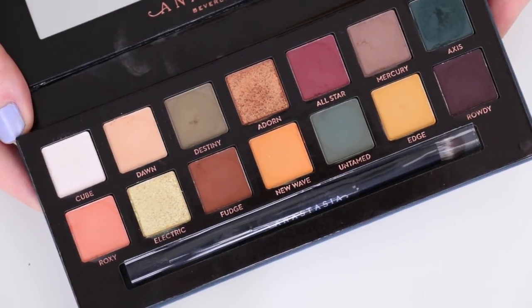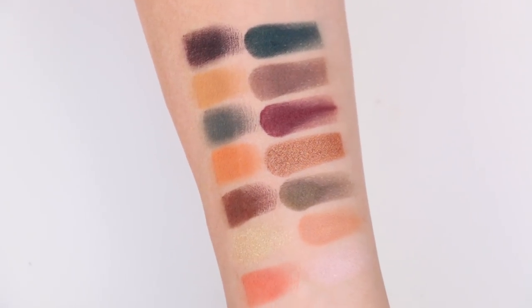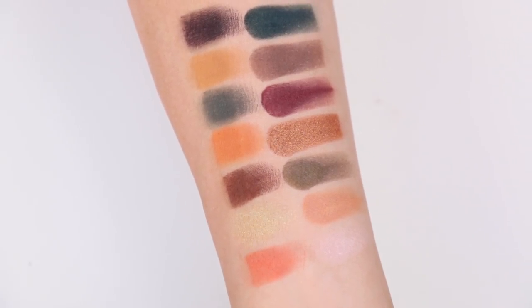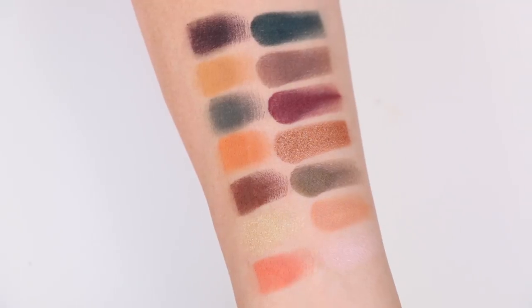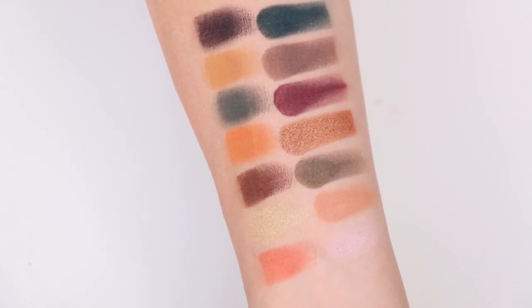On to the eyeshadow palette. It features 14 new shades, retails for $42, and is described as an essential eyeshadow kit ranging from grungy mattes to bold metallics for an underground edge. We have three metallic shades and the rest are mattes, with a range of cool tones, warm tones, and an electric shade that's really neat. I swatched everything on my arm — the mattes are very matte and very pigmented; I was very impressed. However, Cube and Electric — those two metallic shades — were abysmal. They did not swatch well and didn't show up on my arm, so I was super disappointed.